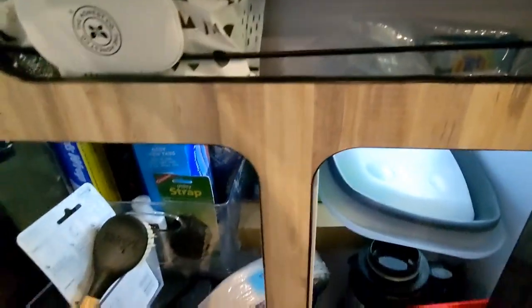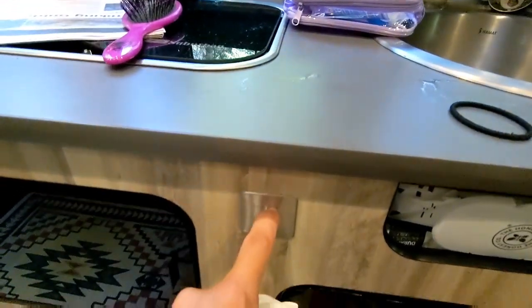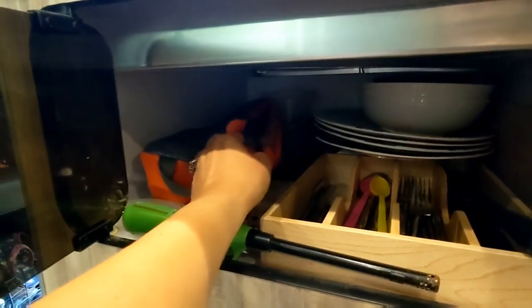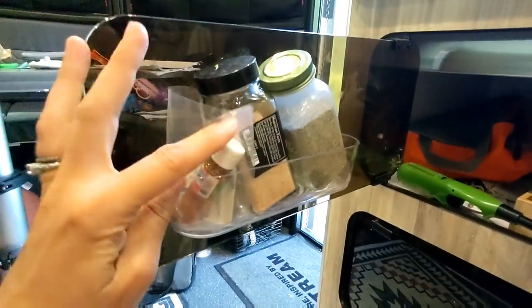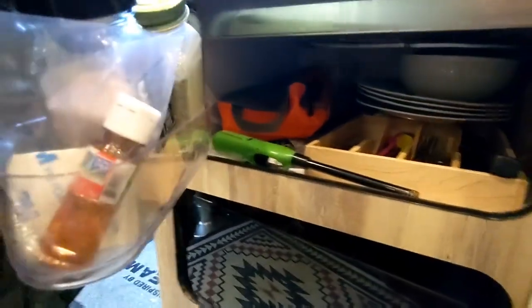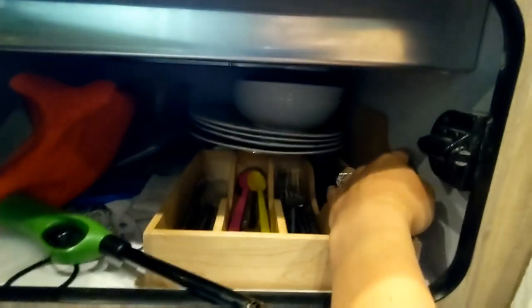We still haven't quite utilized everything in here — this space is a little tight, we probably need to minimize. My husband wants to change these out. I put this hook here for a tea towel. This is cooking utensils, plates, silverware, salt and pepper seasoning, napkins, and a smaller cutting board right there.